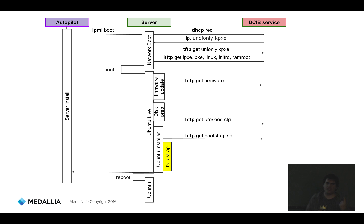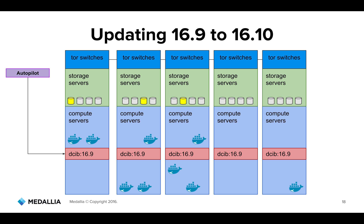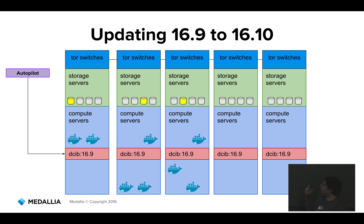Now, this works for one server — but how do we do it on a full cluster of five racks without downtime? Since the DCIPS uses semantic versioning, we're moving from say version 16.9 to 16.10. Autopilot manages five racks with compute servers, storage servers, and top-of-rack switches. The network devices are also updated and installed as part of this process.